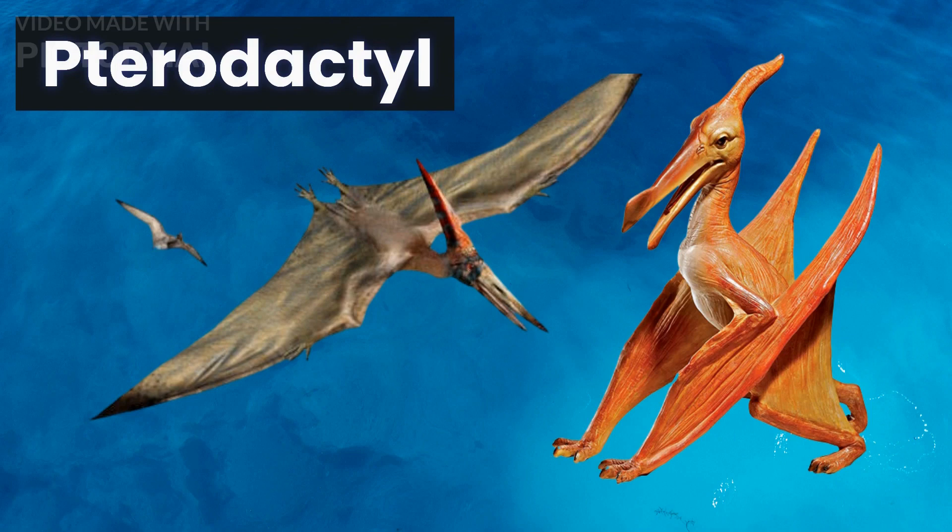Next up, we have the pterodactyl, a flying reptile that lived during the late Jurassic period. Although often mistaken as a dinosaur, it was actually a type of pterosaur. Pterodactyl had wings made of skin and was able to glide through the air, making it one of the most unique creatures of its time.